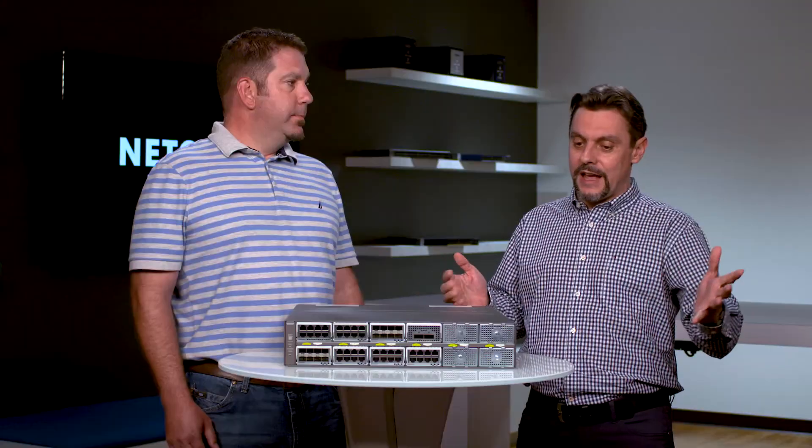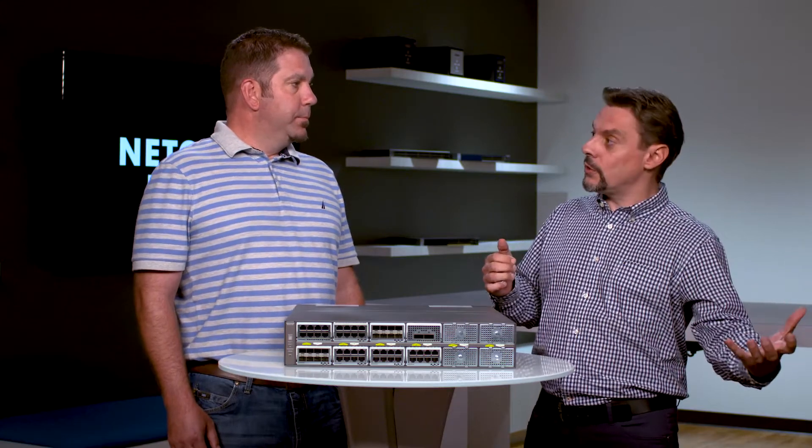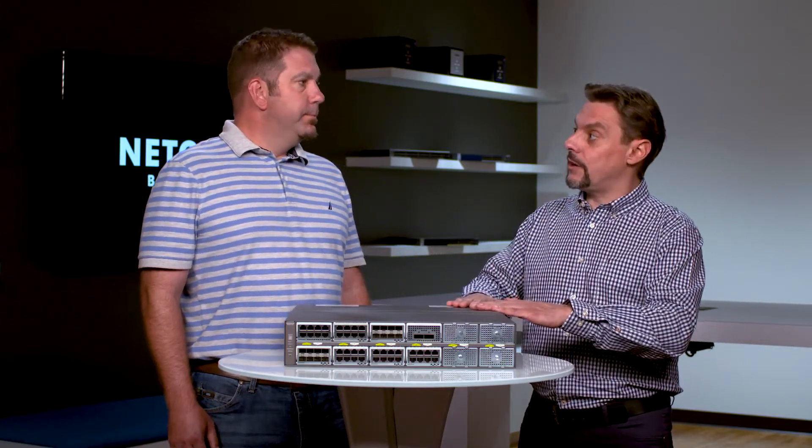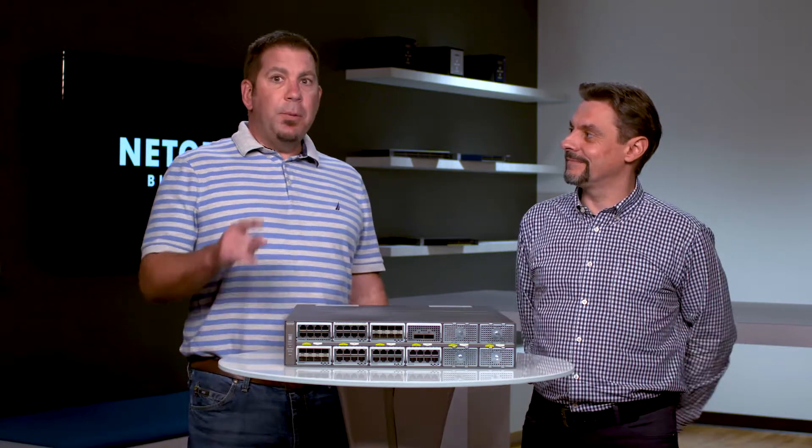And instead of that, now with video over IP — because this is converging to IP — we are going to streamline all that, simplifying those AV installations with AV encoders and AV decoders with a standard off-the-shelf Ethernet switch. And that simplification is a huge benefit to our ProAV customers.